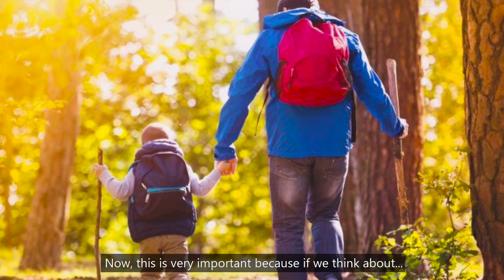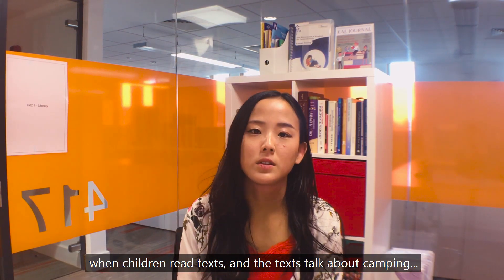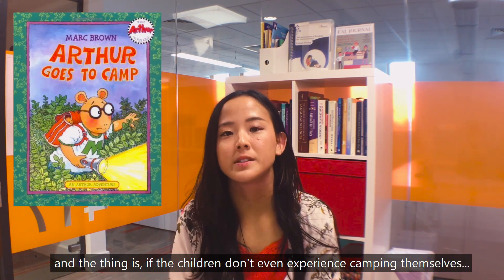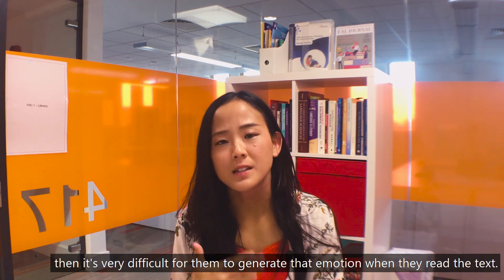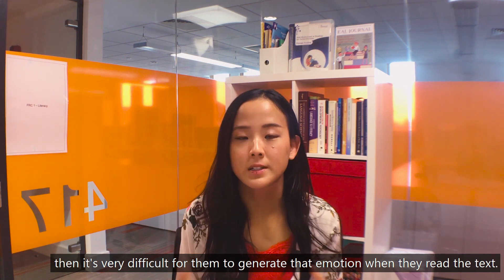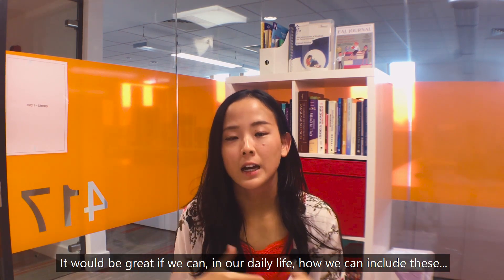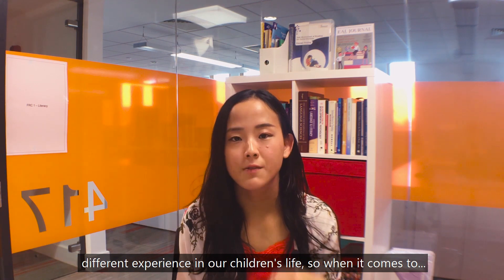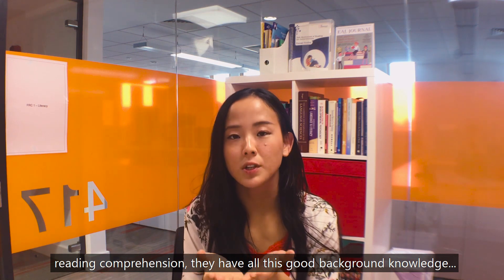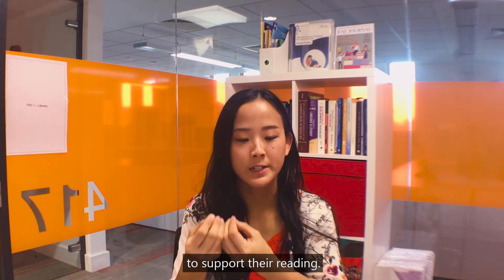Background knowledge is very important because when a child reads a text that talks about camping, if the child has never experienced camping themselves, it's very difficult for them to generate that emotion when they read the text. So in our daily life, it would be great to include different experiences in our children's lives, so that when it comes to reading comprehension, they have good background knowledge to support their reading.